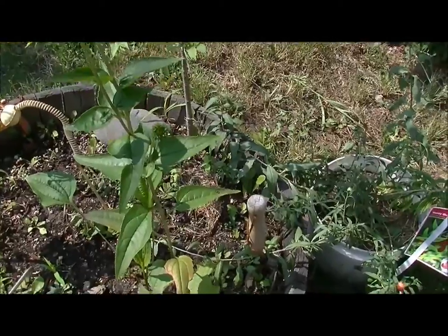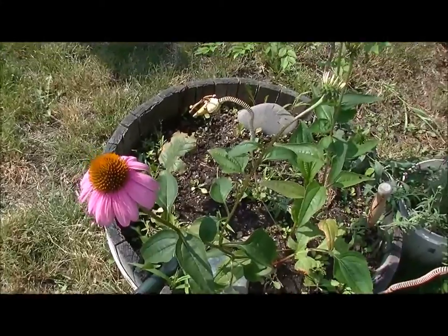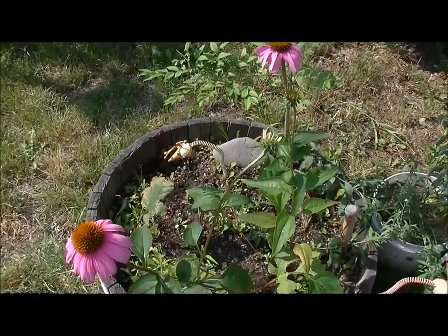And just a quick Echinacea update — these purple coneflowers are so beautiful. They stand out right in our barrel right here, a little tiny splash of color. They're so pretty.